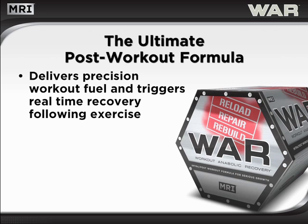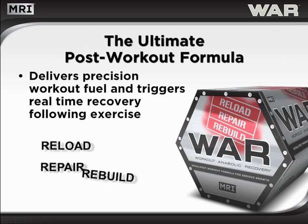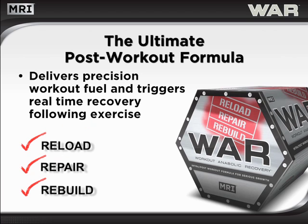WAR delivers a precise series of nutrients that reload, repair, and rebuild tissues — all three of the major factors that drive full recovery and new muscle growth.